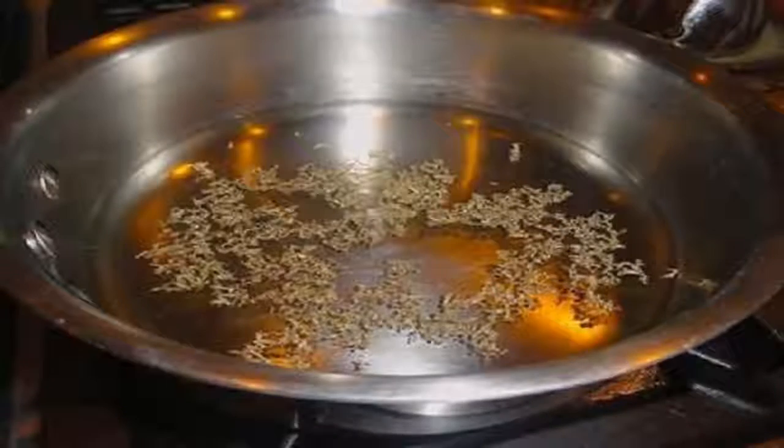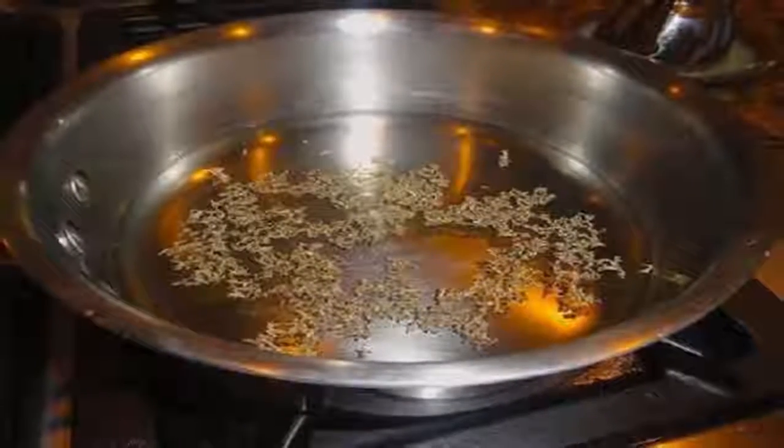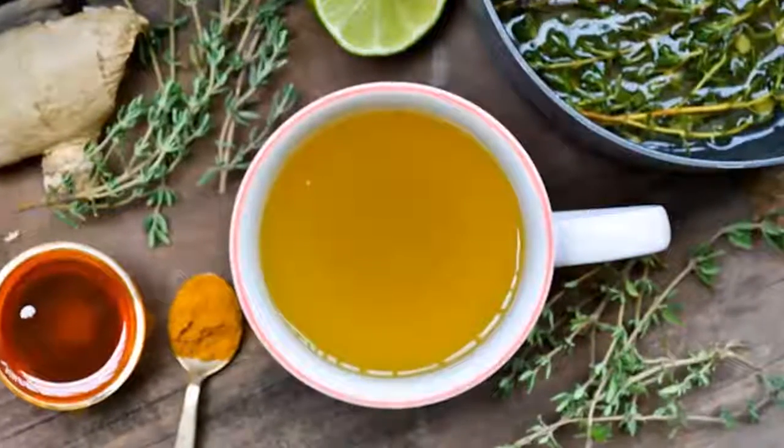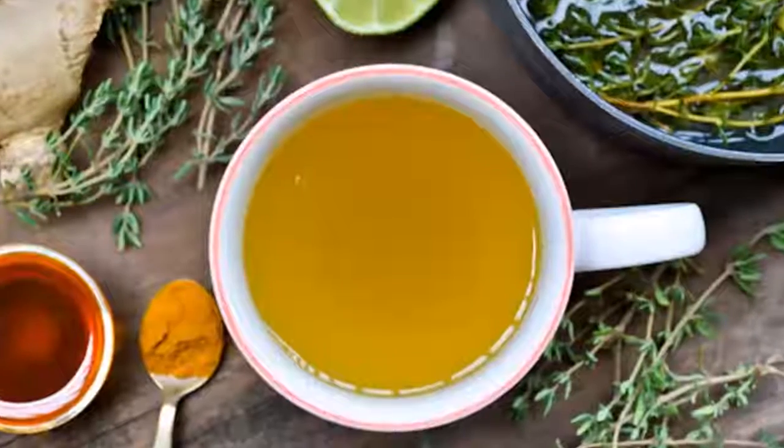Moreover, it has powerful expectorant and bronchial antispasmodic properties, which are useful in cases of asthma, laryngitis, cough, acute and chronic bronchitis, mouth inflammation, gingivitis, sore throat, and throat infections.